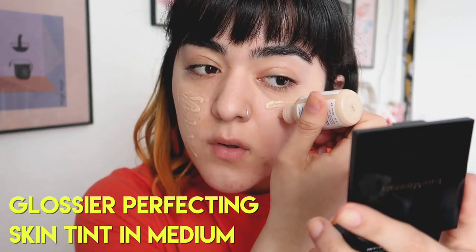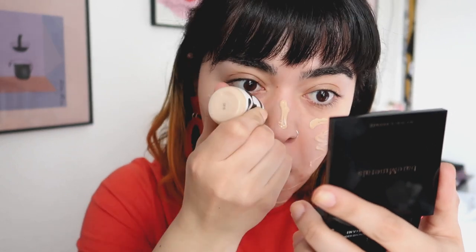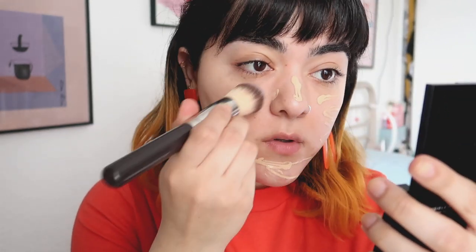I bought a legit microphone, so I feel like I should start an ASMR channel. The first thing I'm going to apply is the Glossier Perfecting Skin Tint. I'm using the shade Shea Medium — now they have new numbering systems. I think G9 is comparable to Medium, but I'm not sure, so check out their website.